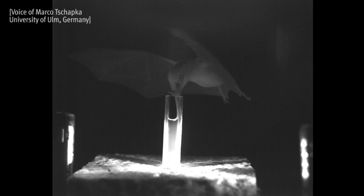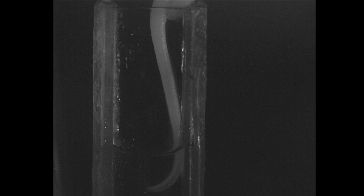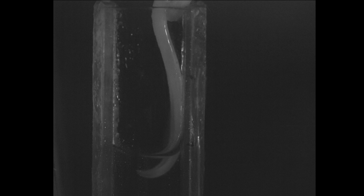These bats were trained to find their food, which is basically honey water, in artificial flowers. What we're looking at is tubes — these tubes are essentially artificial flowers for the bat.